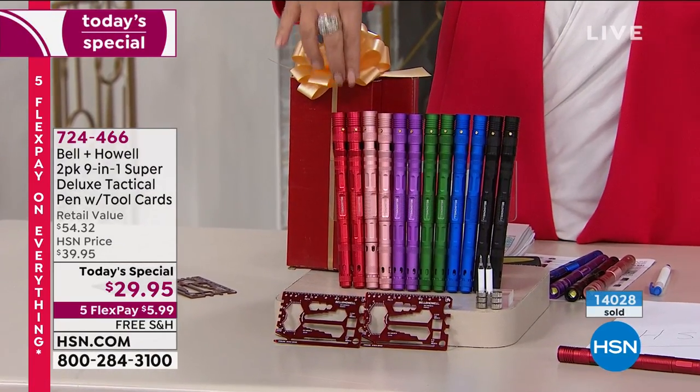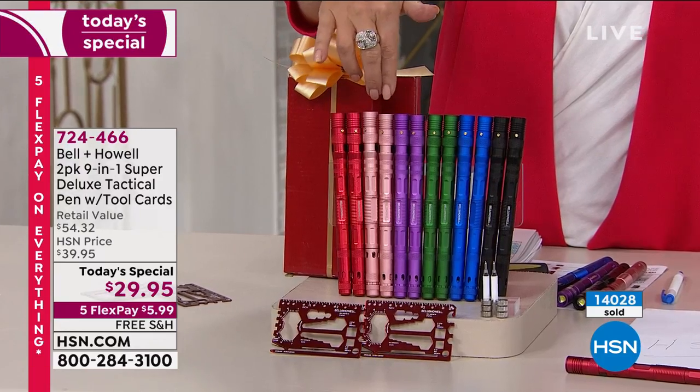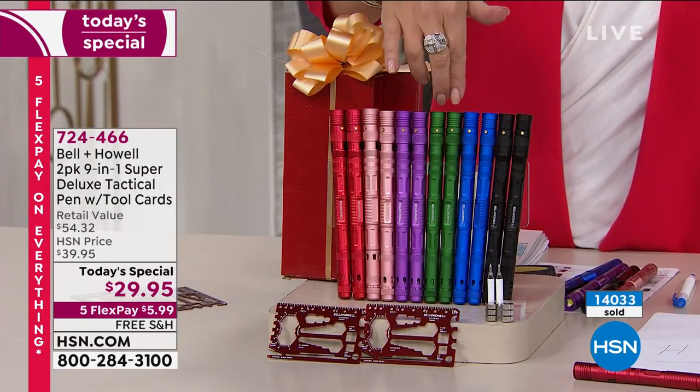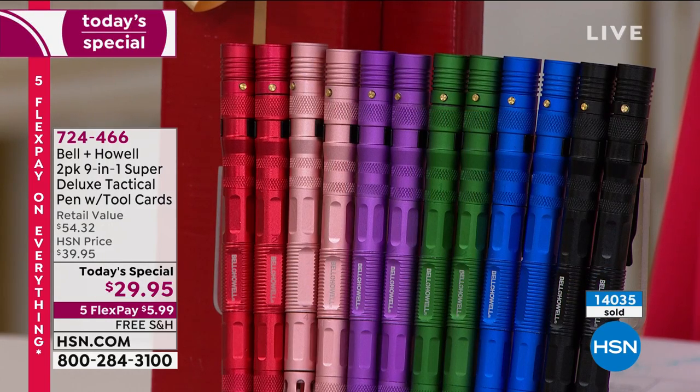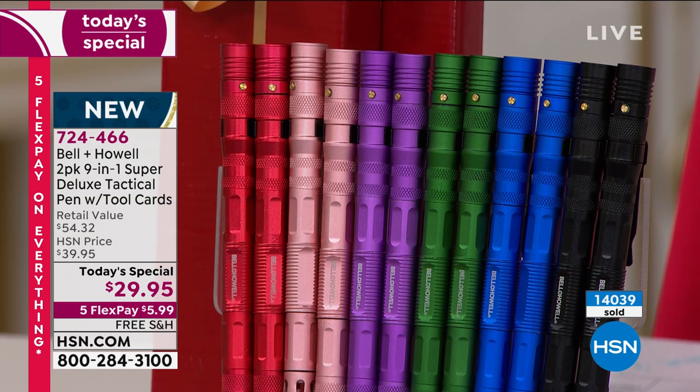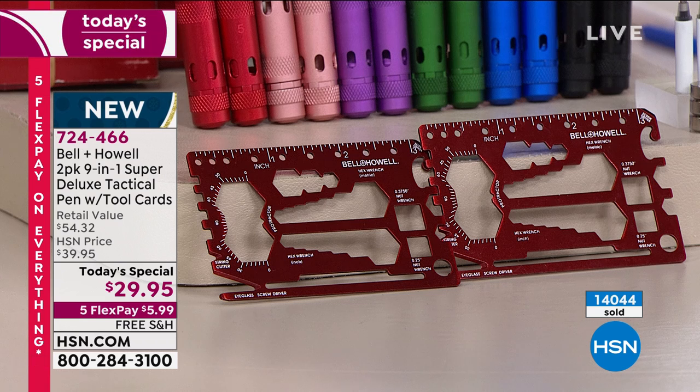Here are the color choices: red is selling the fastest right now, right next to that is rose gold, then purple, green — perfect for the holidays, blue is one of our top sellers, and also available in black.